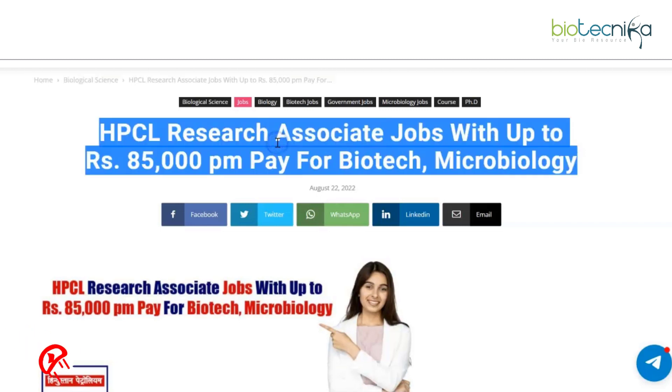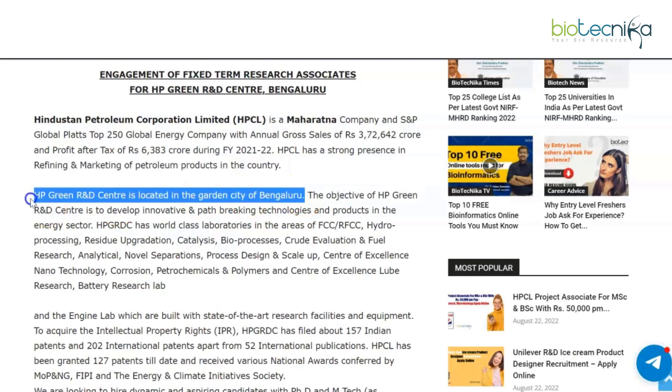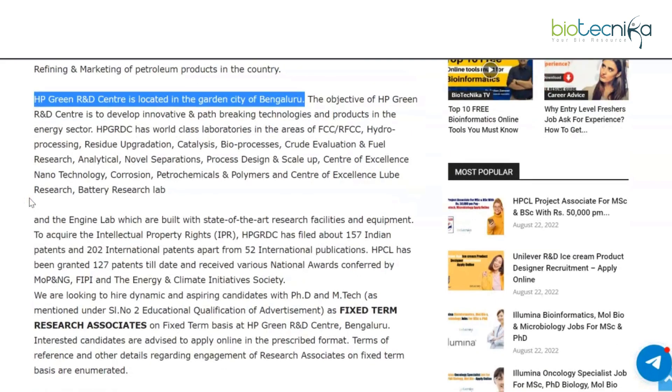We'll kick things off with the research associate job details. As you can see in the title, it says up to rupees 85,000 per month pay for biotech and microbiology candidates. HPCL, which is Hindustan Petroleum Corporation Limited, is a Maharatna company and S&P Global Platts Top 250 Global Energy company with annual gross sales of rupees 3 lakh 72 thousand 642 crores. The HP Green R&D Center, located in the garden city of Bengaluru, is hiring for fixed term research associates.